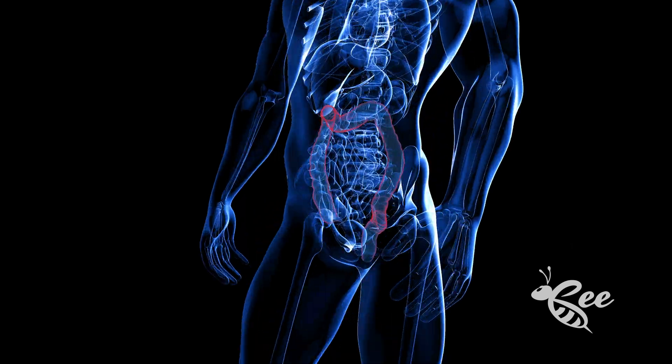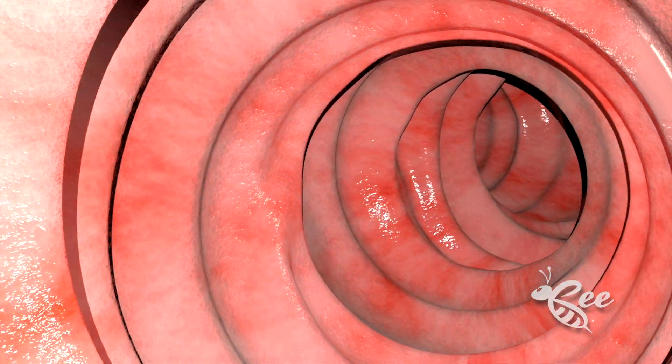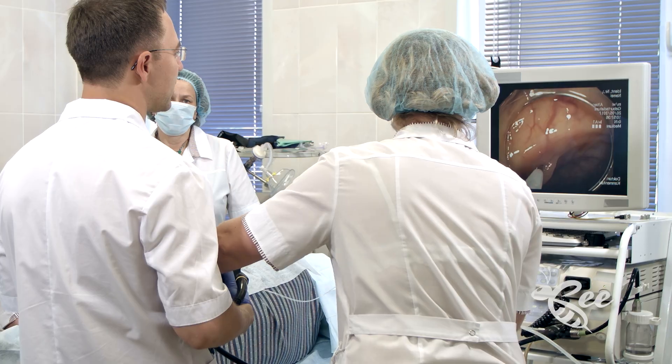Let's understand it. Colorectal cancer, CRC, kicks off in the colon or rectum — parts of our large intestine responsible for absorbing water from food and getting rid of waste. CRC usually begins as benign growths called polyps on the inner lining of the colon or rectum. Some of these polyps can turn nasty over many years, transforming into cancer.